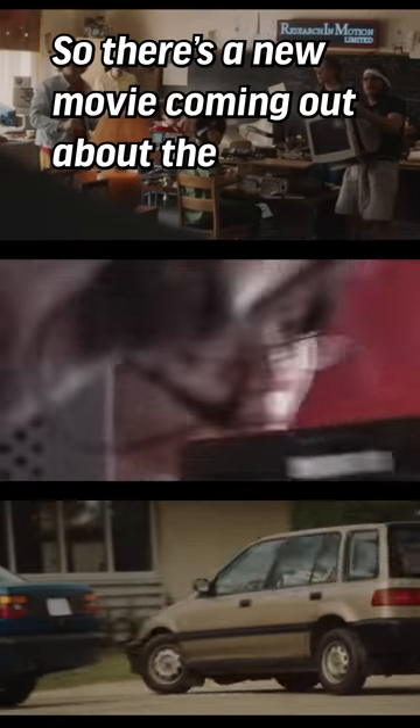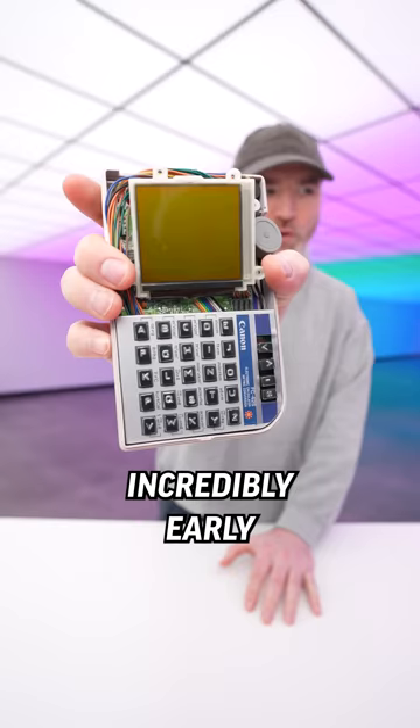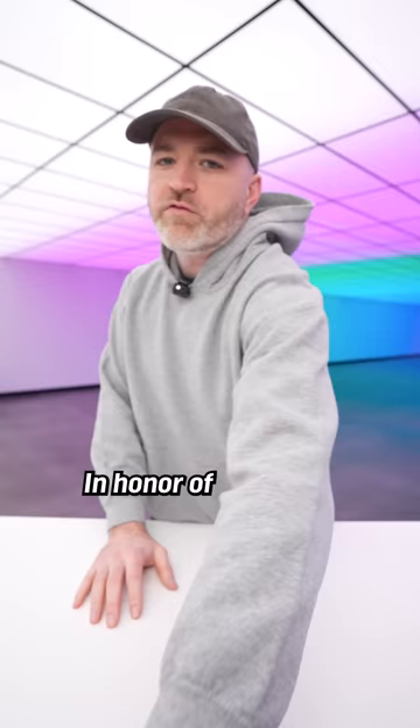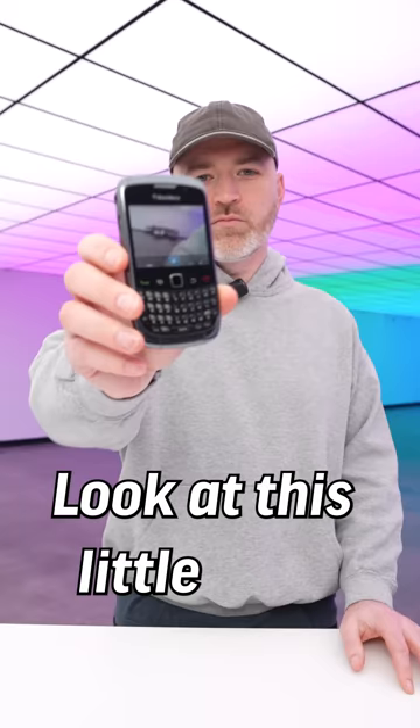There's a new movie coming out about the history of BlackBerry — the team actually sent over an incredibly early prototype-looking device. In honor of the brand new BlackBerry movie, we are going to unbox a BlackBerry of our own. It's called a BlackBerry — try typing with your thumbs. Look at this little guy!